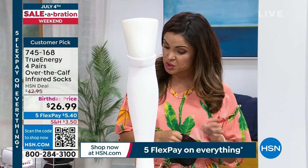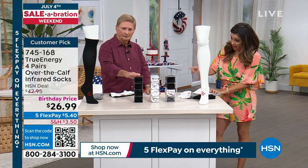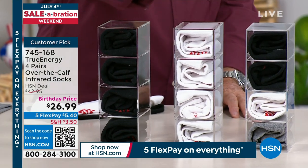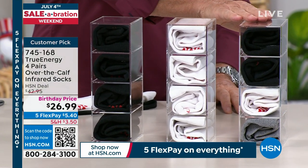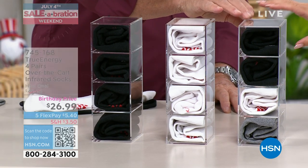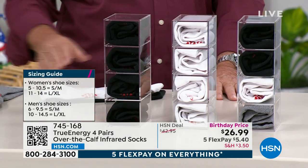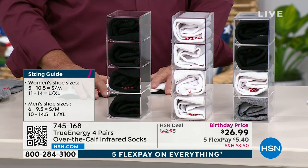We have three different options to choose from. We have black — four pairs of black. We have white — four pairs of white. The multi is a great deal; we've only got a couple hundred left. You get two black, one white, and one gray. We've got about 300 left, and we have two sizes: small/medium and large/extra large.